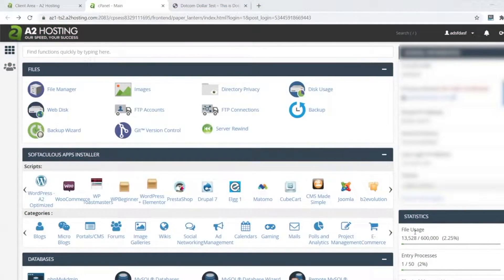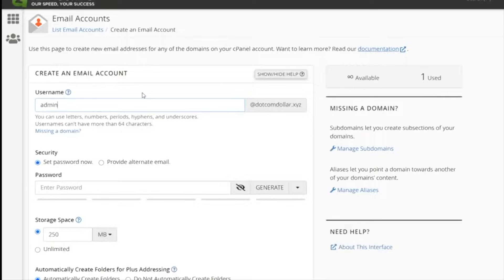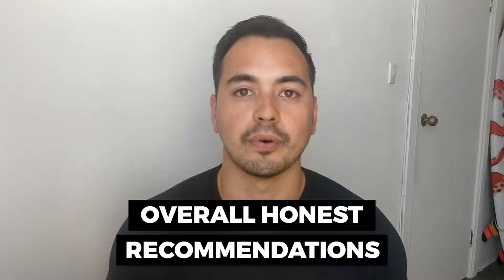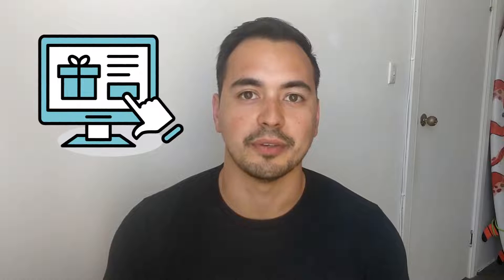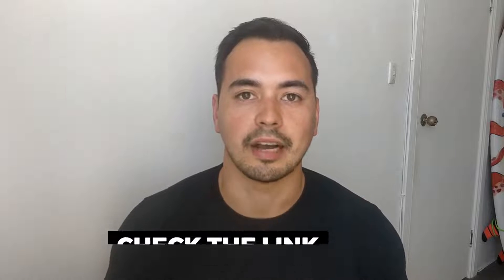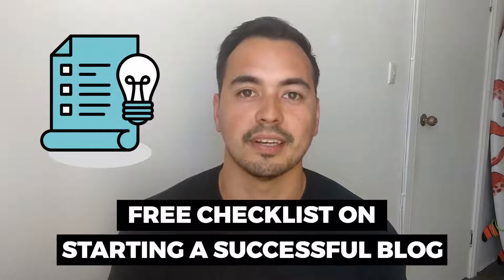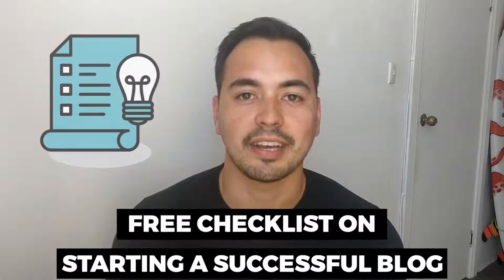I will also show you a live demo so you essentially get to try out A2 Hosting without having to purchase it yourself. Lastly, I will provide you with my overall honest recommendations on if or who should purchase A2 Hosting. I will have a special bonus offer for you if you decide to purchase through my special discounted link in the description below. I also have a free checklist on starting a successful blog, so stick with me to the end.